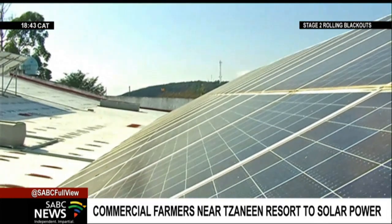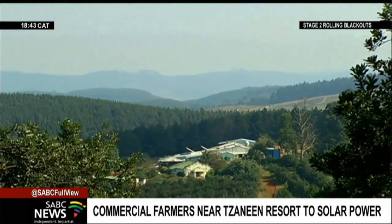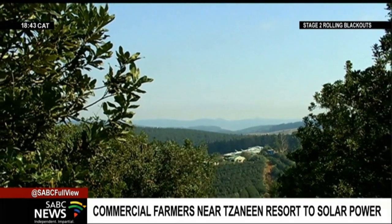Meanwhile, government plans to reduce the regulatory requirements for solar projects in areas of low and medium environmental sensitivity. Katlego Nioni, SABC News, Zanine.